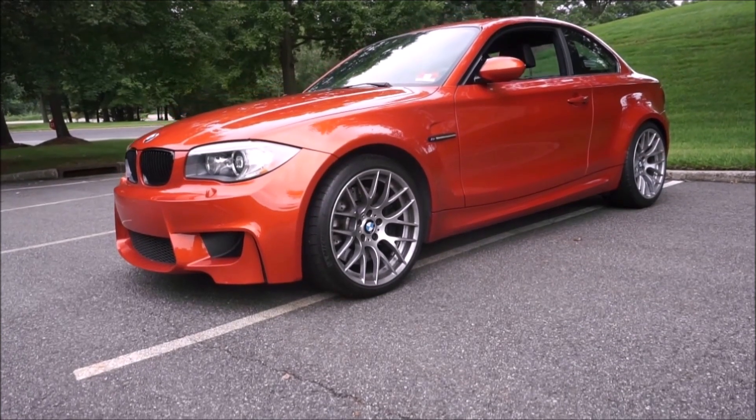One of our viewers asked me about the future collectibility of four cars. Let's go through them one by one, and one of these cars I don't think is a future collectible, and I'm going to give you a substitute for that car instead. The first car is the BMW 1 Series M.